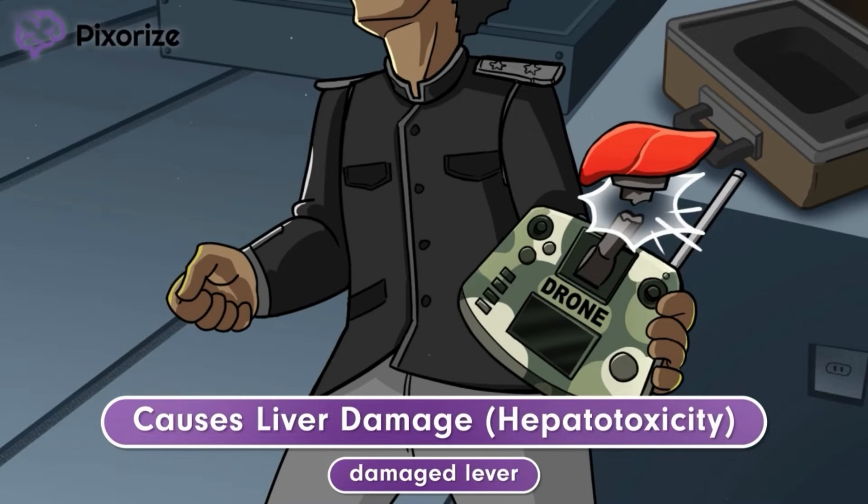Amiodarone causes liver damage, also known as hepatotoxicity. During treatment, you will want to monitor the patient's liver function tests, specifically the labs AST and ALT.